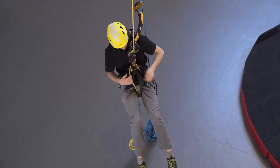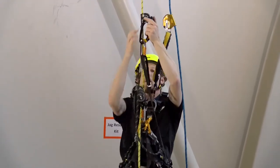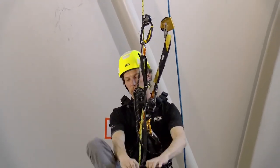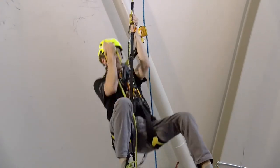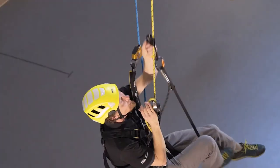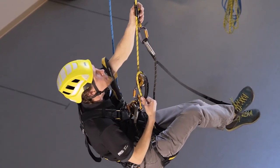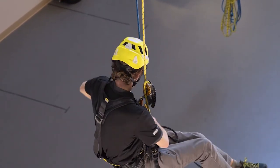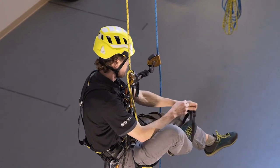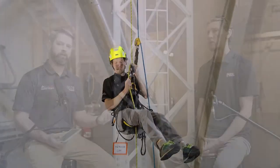In rope access classes, folks also learn how to climb up on their descender. If you need to move up and down quite frequently, or you're just working a short distance, it's quite easy to go up on your descender a short distance. If you have to climb a long ways, the integrated chest ascender is really the way to go — but for short movements, climbing on your descender is really fast. And the nice thing about being on your descender is you can instantly descend with no transition.